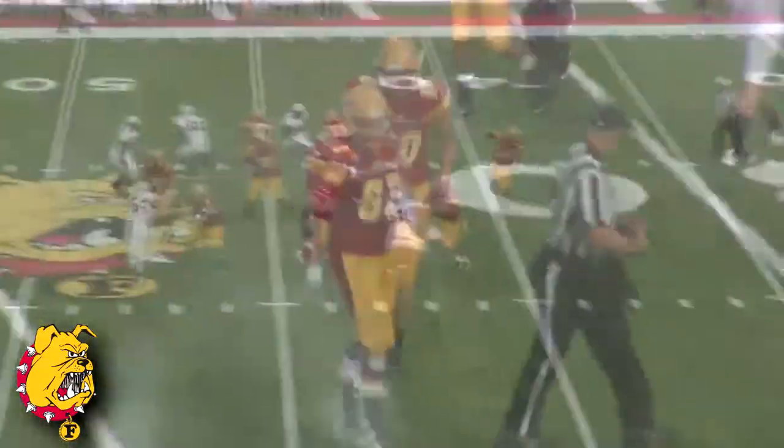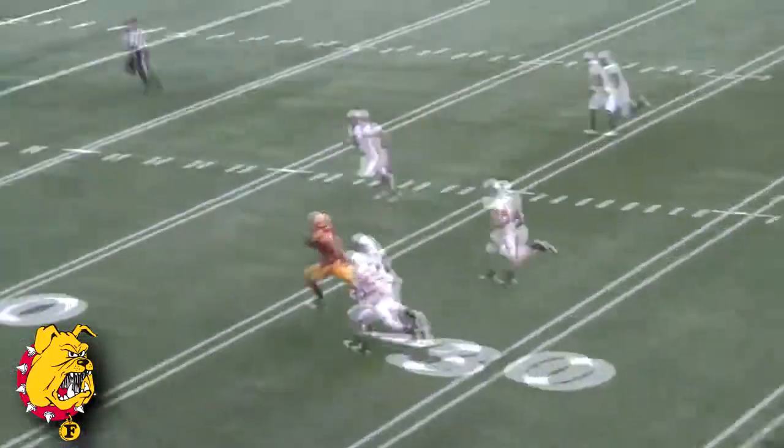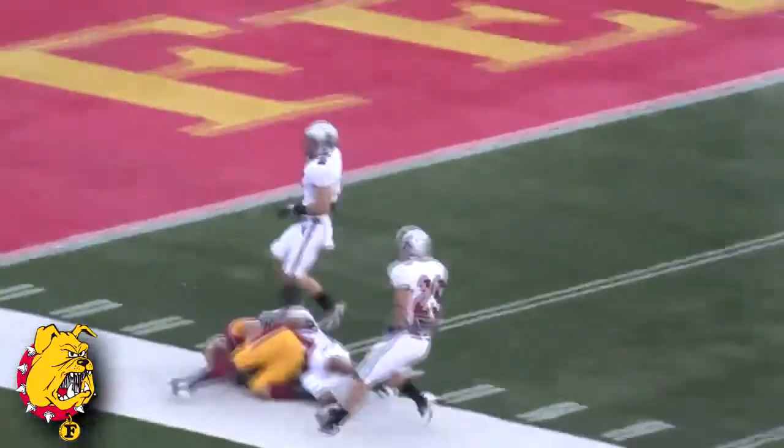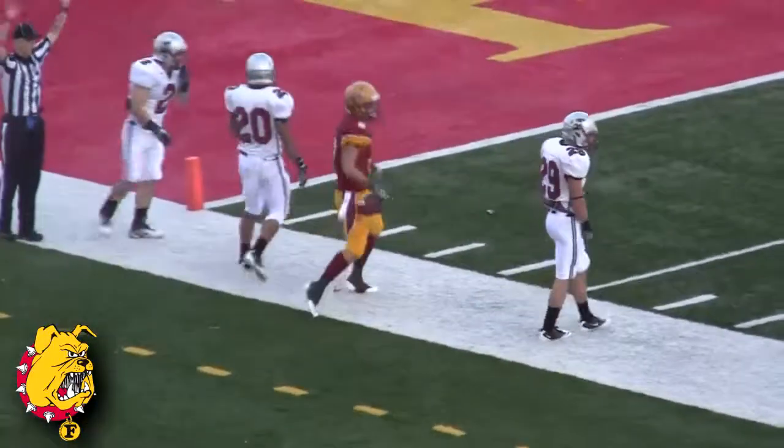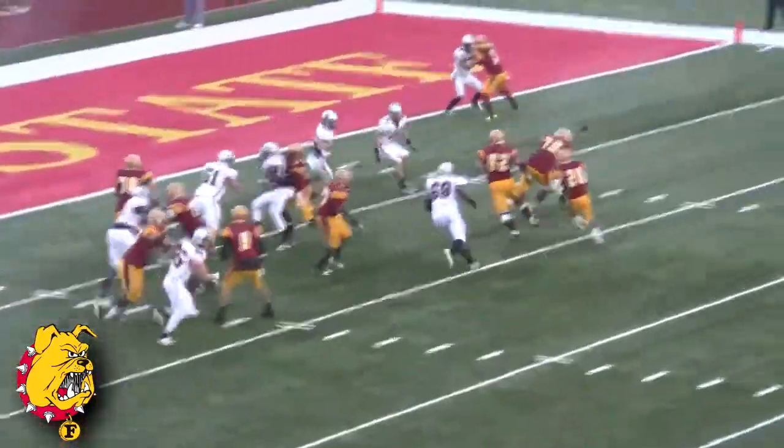Throws back to the left looking for Miller — it's caught, he spins back to the middle. Miller to the 30, 20, 15, 10 and out of bounds at the seven yard line. Damian Miller, the senior receiver, with a big reception for the Bulldogs. Give it off to Lemmitt — Lemmitt on the sweep to the right side.